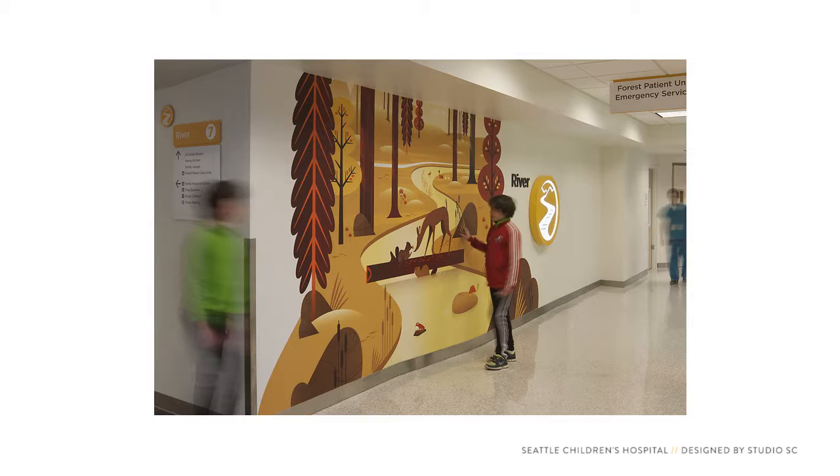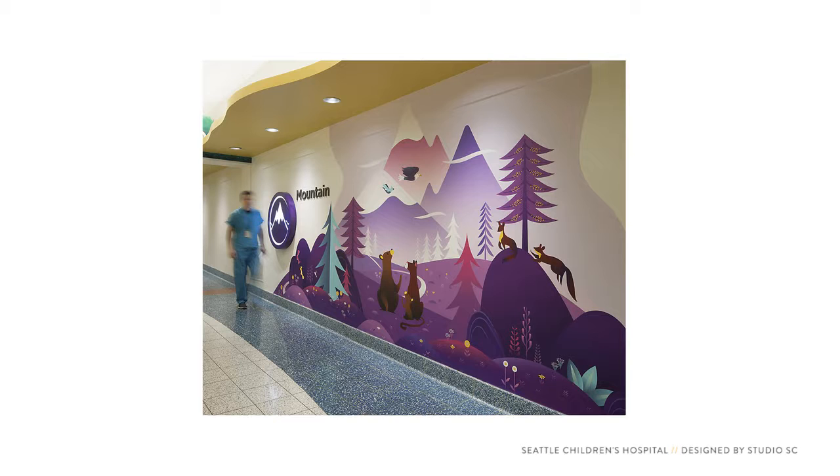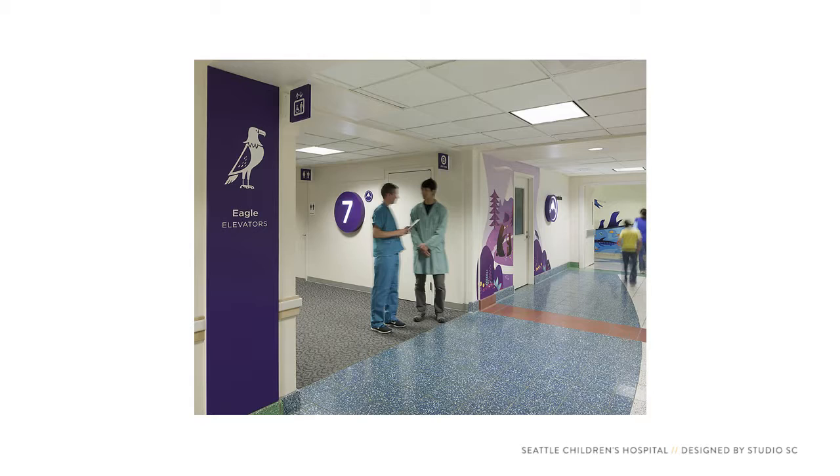A hospital is a scary place for kids. The wall graphics here are designed to help kids feel a little bit safer. Each floor has its own theme. For the kids, it's like bringing a little bit of Disneyland into this place that has lots of machines, activity, and strangers coming and going. In a place that feels like it was built for adults, the graphics acknowledge the needs of the kids.